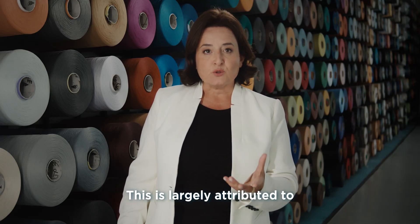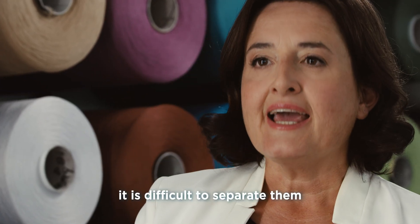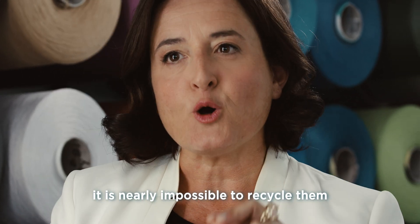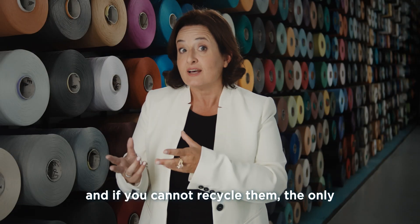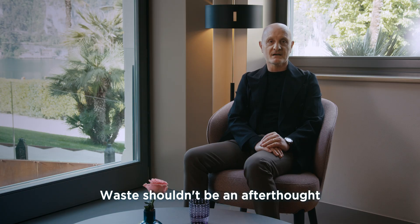This is largely attributed to how carpets have been designed. In fact, when different materials are blended, it is difficult to separate them. And if you cannot separate them, it is nearly impossible to recycle them. And if you cannot recycle them, the only choice is landfill or incineration. Waste shouldn't be an afterthought.